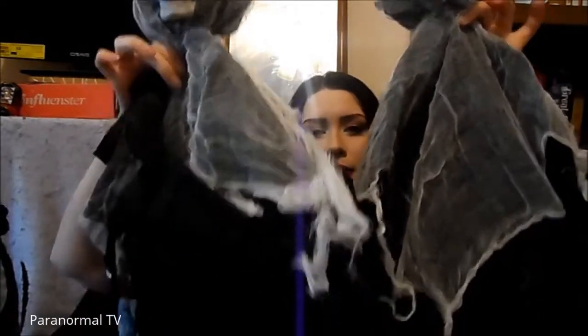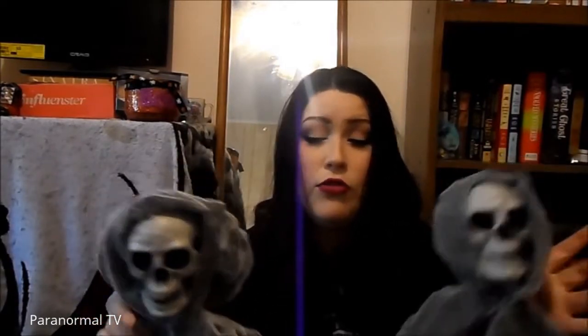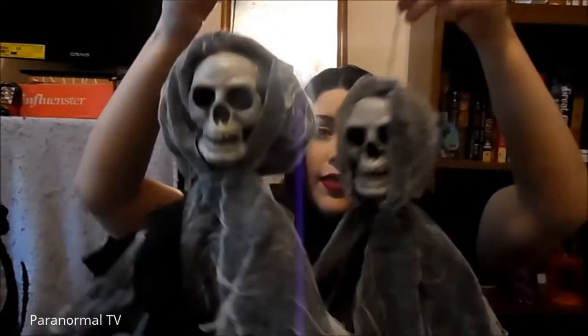The first two things I got that I'm pretty excited for are these two skeletons in cloaks. I named them Mitch and Mildred — they are twins, one's a female, one's a male. I got these two just to hang outside; they were cool.